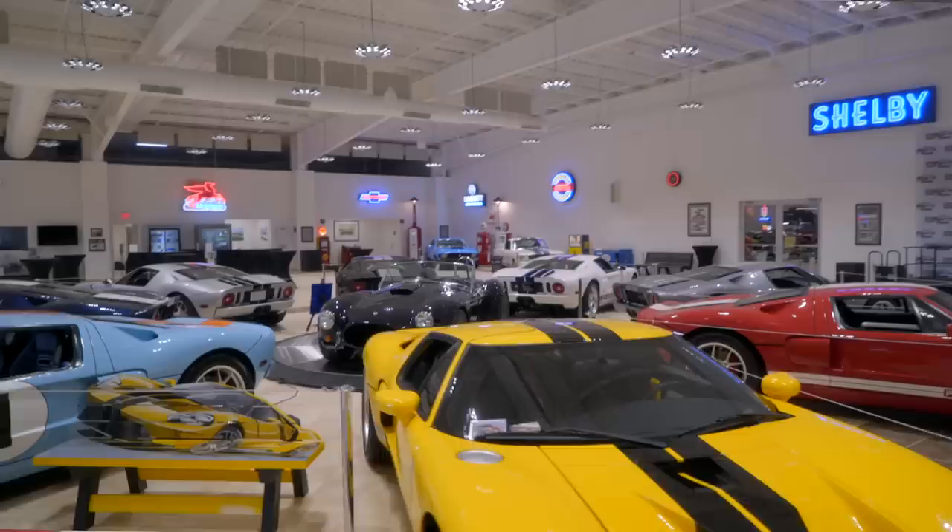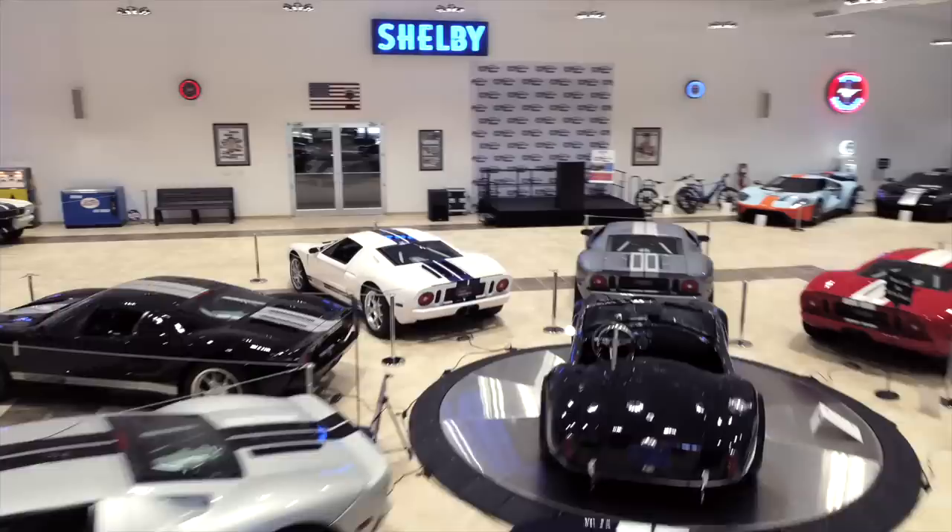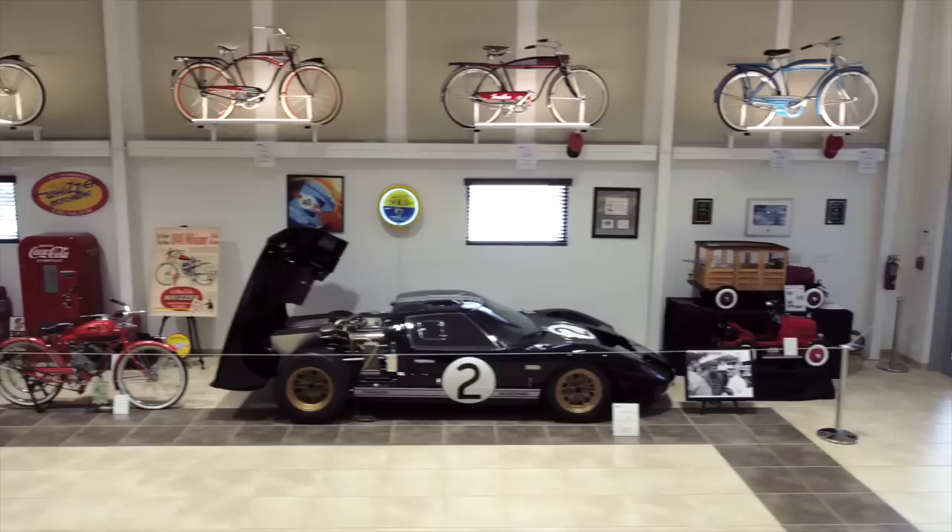Hi Craig, great to see you. You too. I'm glad you could make it to the American Muscle Car Museum here in Melbourne, Florida. You're walking into the front showroom, so we have about 18,000 square feet here. All types of beautiful items here for memorabilia.